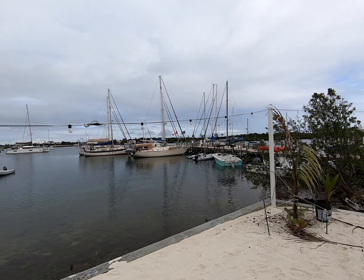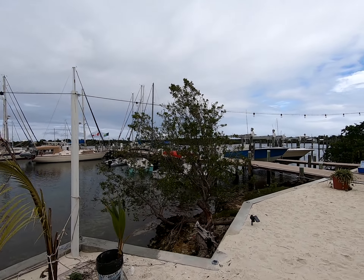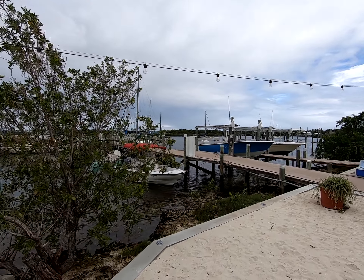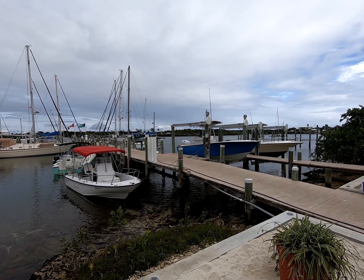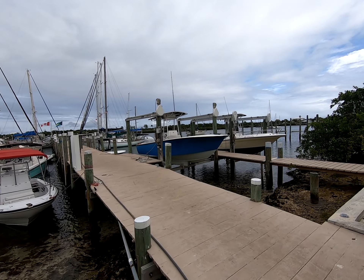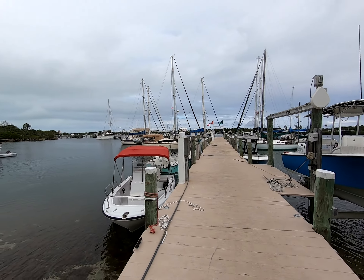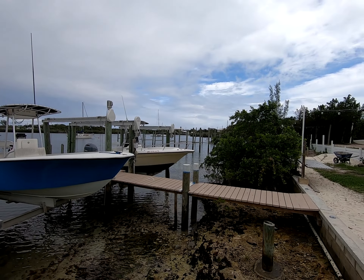The docks have mostly all been rebuilt. They do have a lot of long-term boaters coming in. People tend to like it here. It's a nice easy going atmosphere, certainly not a pretentious place, and it's really really good value. These docks have all been rebuilt now and there are a few more that still have to be finished.